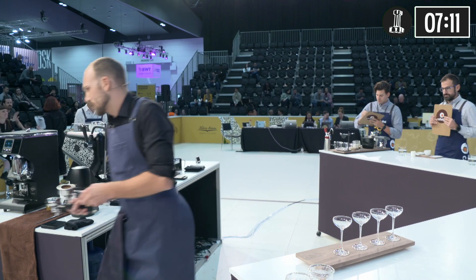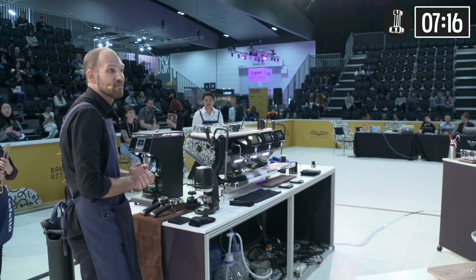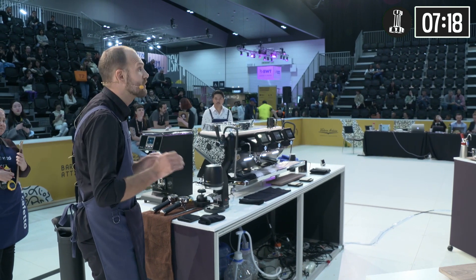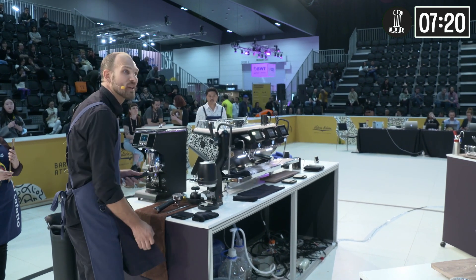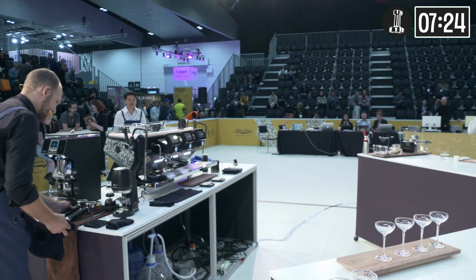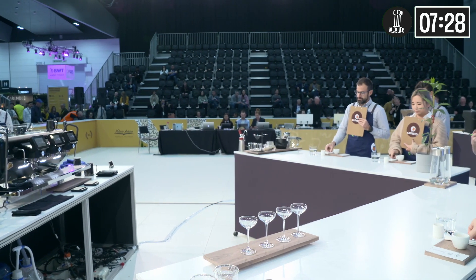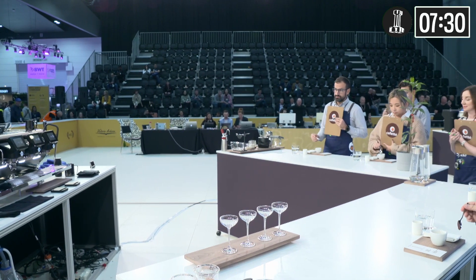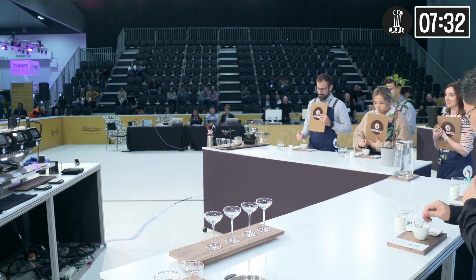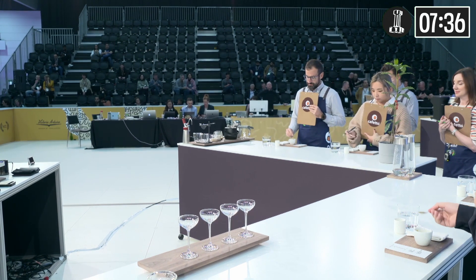Judges, the espresso has cooled down a bit. If you're ready, please take the cup and smell the beautiful aroma of jasmine — that brings me back to the farm. Then take the spoon and stir five times in nice rounds, to cool down my espresso even more and give it more flavor clarity. Then you can start drinking. Enjoy your drink.